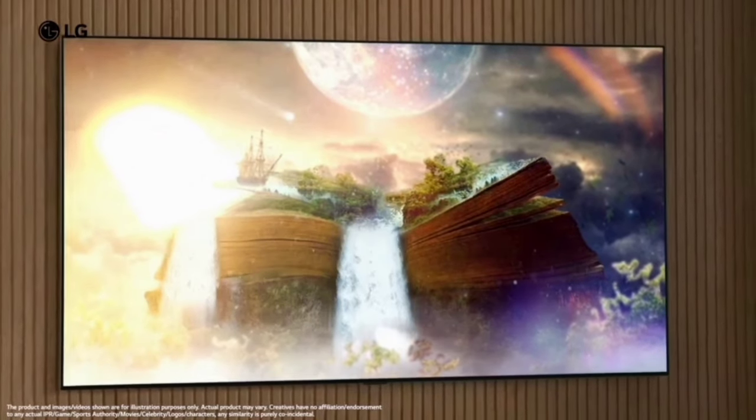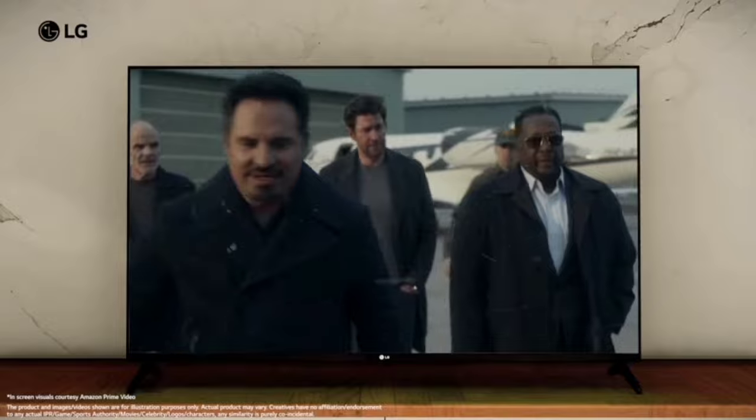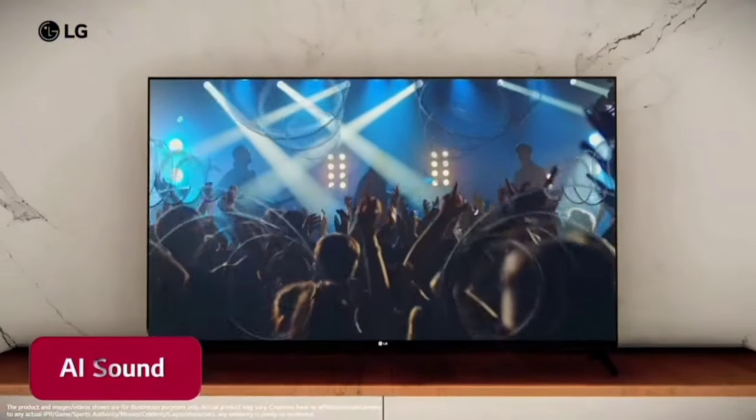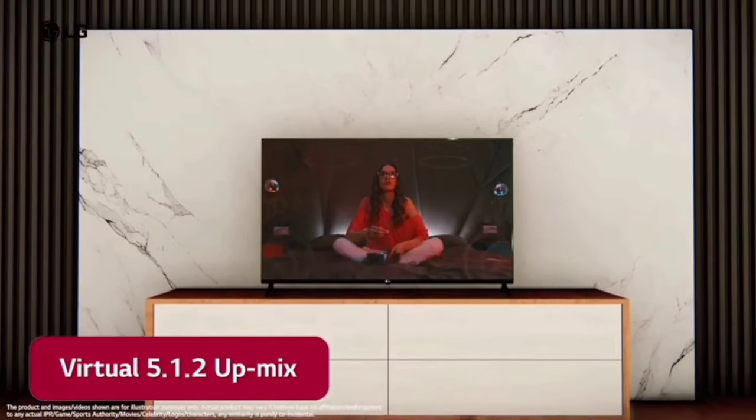You can see the sound quality of the TV. It has two large 20W output sound speakers with 2.5 channel speakers. You can use a lot of AI Sound Pro features and create a 5.1 surround sound effect.